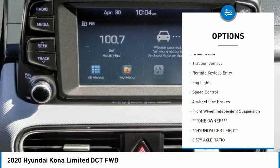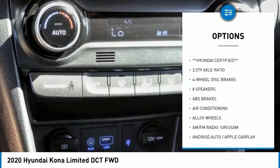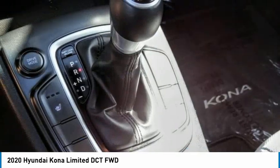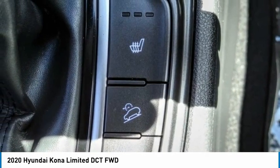Here are some of this vehicle's great options: electronic stability control, alloy wheels, brake assist, traction control, remote keyless entry, fog lights, speed control, four-wheel disc brakes, front wheel independent suspension. Come take a test drive today.